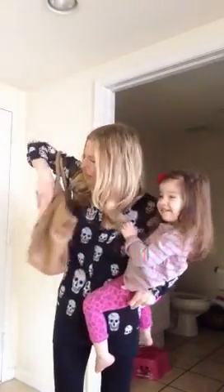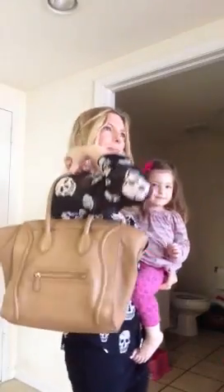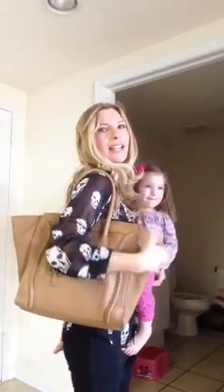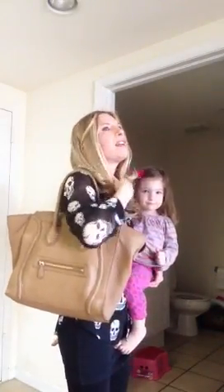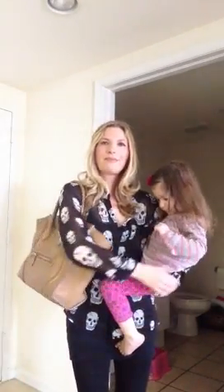I wear it a lot on the shoulder. I think that maybe these handles have stretched a bit, and that's why I can also get it on the shoulder. But it's super comfy on the shoulder. Anyway, you guys have a wonderful day. Thank you so much for watching, and we will see you soon. Bye!